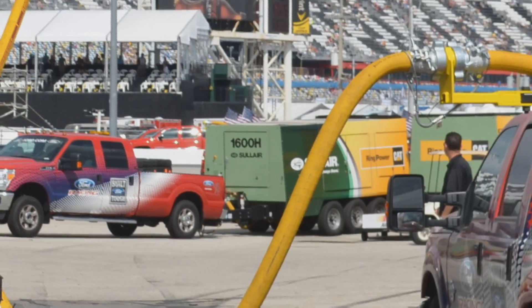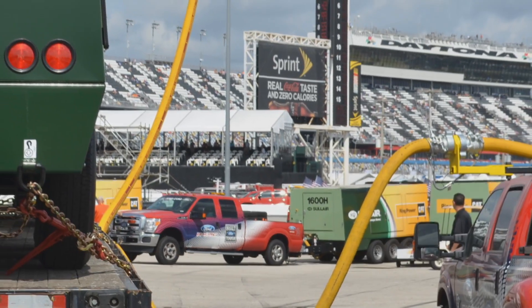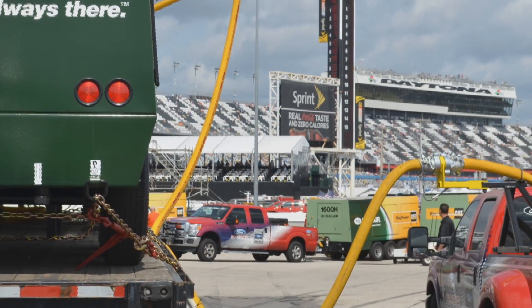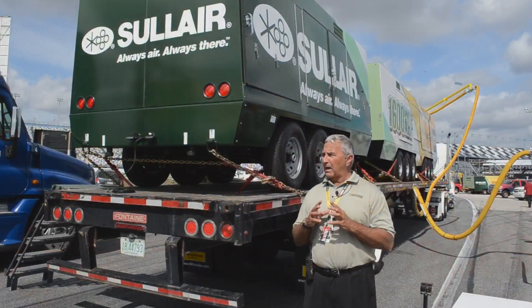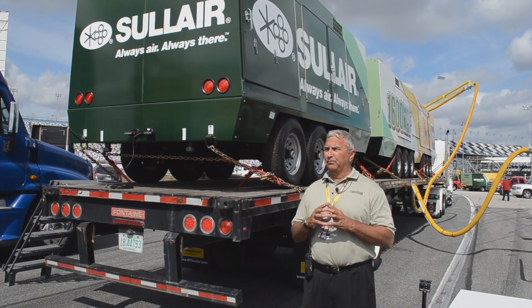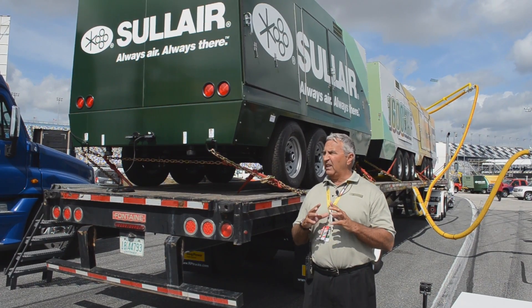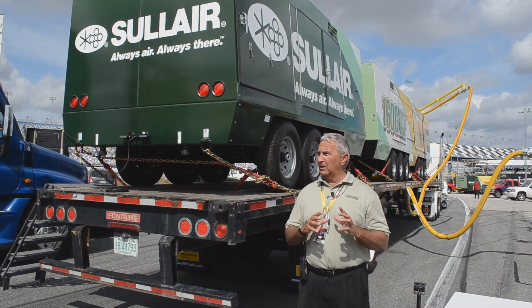NASCAR counted on the strength of a great partnership between solution provider Ring Power Corporation and compressor manufacturer Solaire to deliver on such a high-profile project with a lot riding on the finished product. Ring Power has been extremely professional. They've been reliable, innovative, and responsive. They have met every challenge.